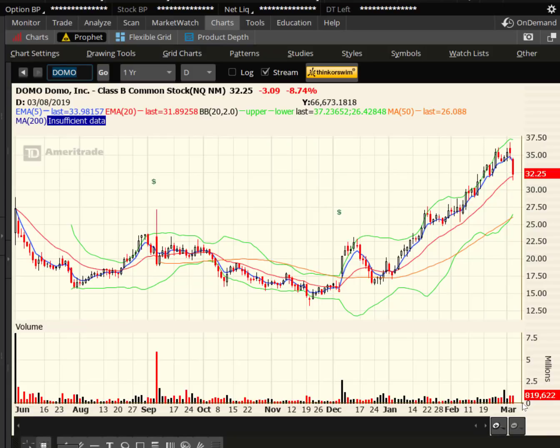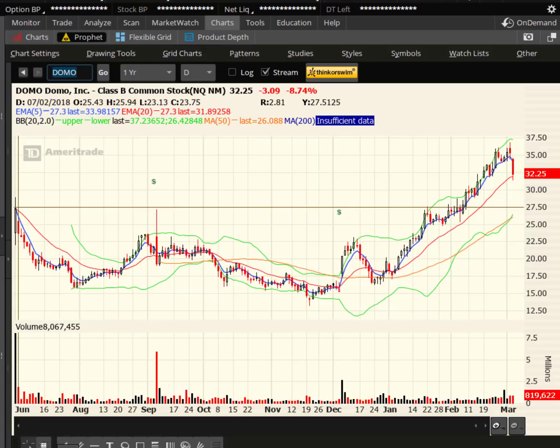So a whole bunch of different stocks here to look at. I hope you found this helpful. More stocks to watch — I'm back with you in the next video. Take good care.